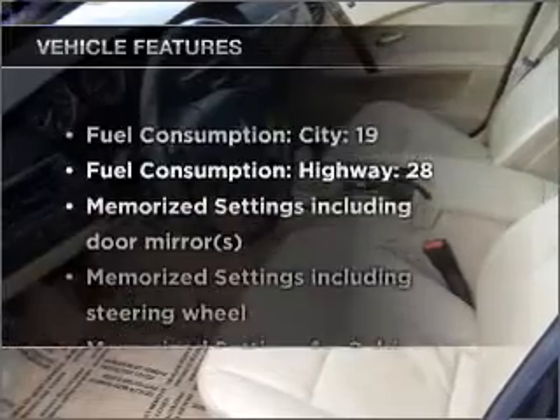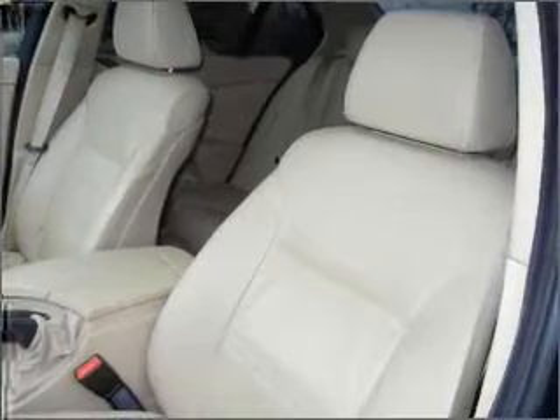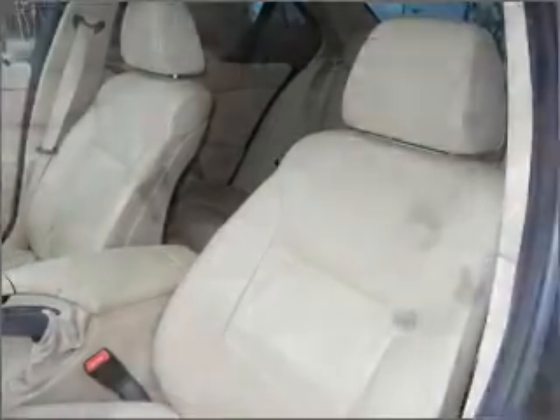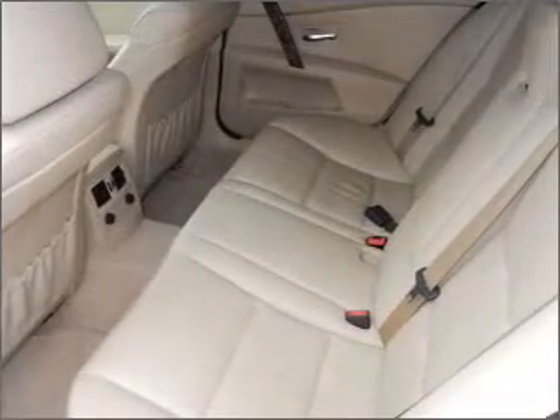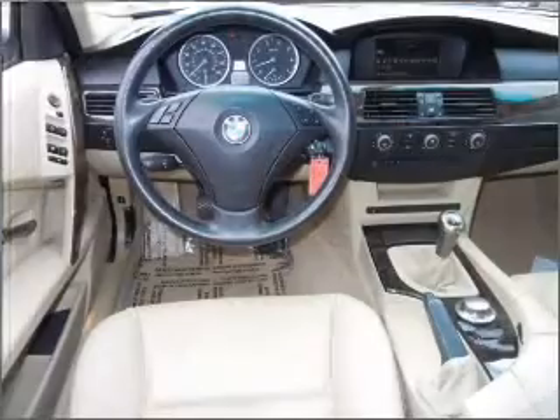With these notable features, you won't want to miss out on the opportunity to own this amazing ride: air conditioning, power door locks, power windows, power steering, cruise control, power mirrors, an alarm system, and an AM FM stereo with a CD player.